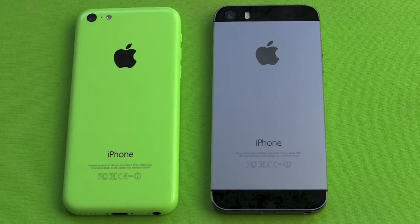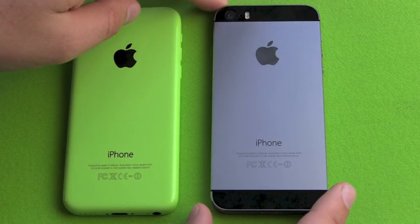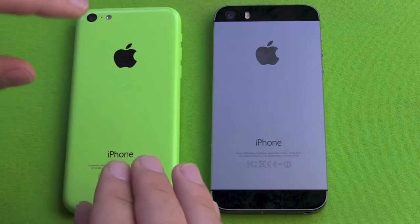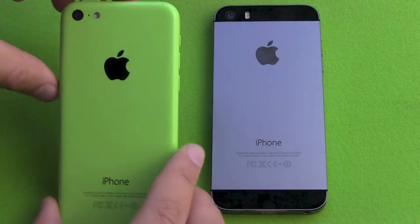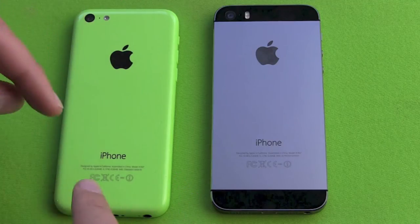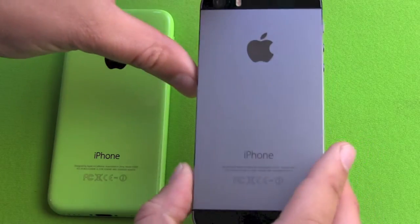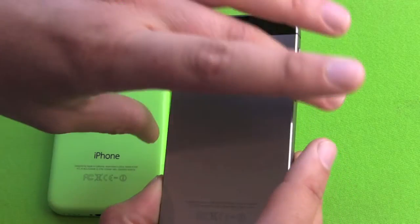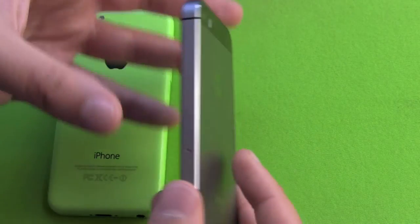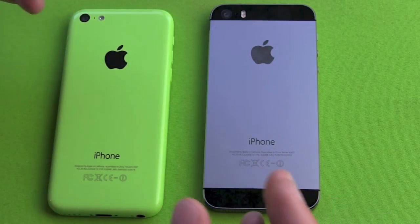The iPhone 5S is the same size and the same weight as the previous iPhone 5. For 700 euros, I like the lighter, thinner iPhone 5S better. I want an aluminium case, I want glass — I want this high quality build. This is what I expect from a smartphone that costs over 600 euros.